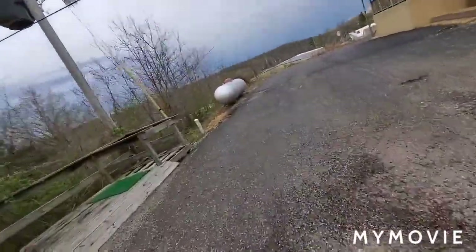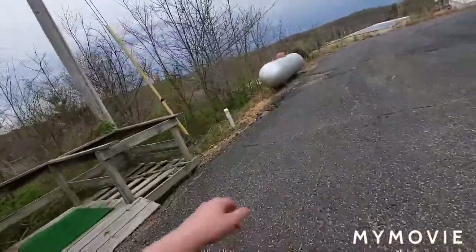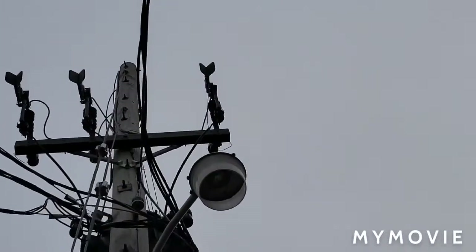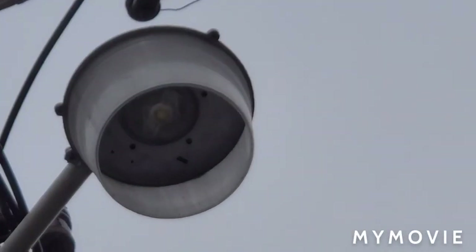Hey, look at this — we got an LED! This is some hidden LED I never knew about. There it is, down low — it's very low to the ground. Looks like there are some cracks in the LED, so yeah, it's pretty nice.